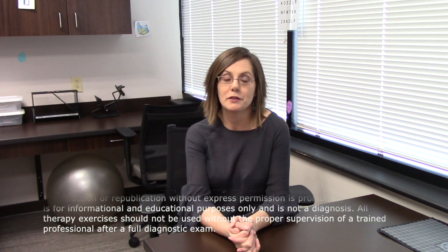Hi, I'm Dr. Julie Steinauer with Vision for Life. Today I want to talk to you about a serious topic. There's a group of conditions called optic neuropathy, optic neuritis, and optic atrophy.